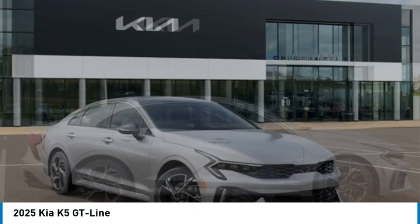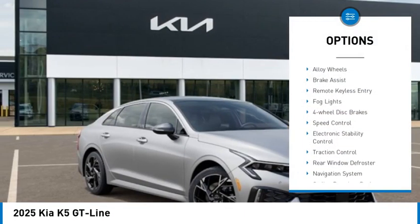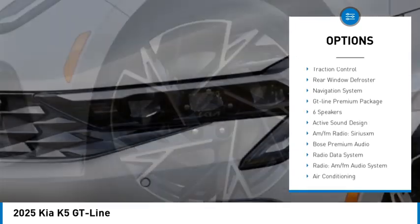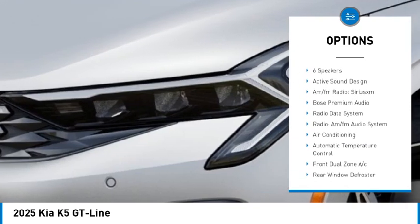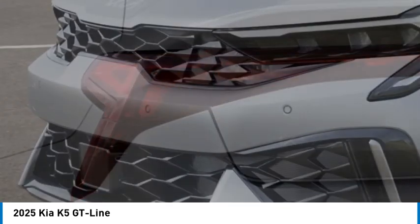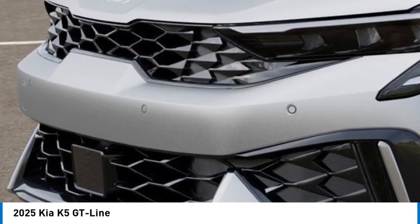Here are some of this vehicle's great options: panoramic sunroof, alloy wheels, brake assist, remote keyless entry, fog lights, four-wheel disc brakes, speed control, electronic stability control, traction control, rear window defroster.